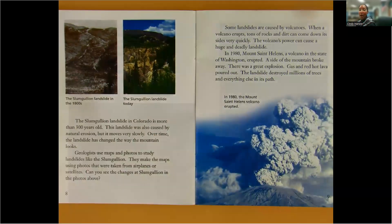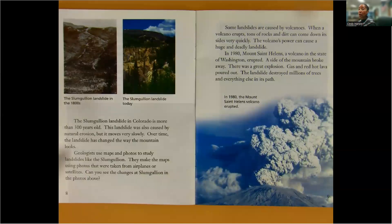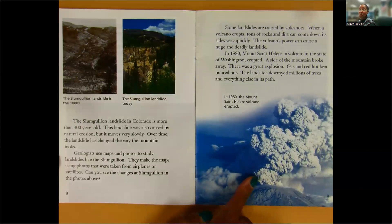Some landslides are caused by volcanoes. When a volcano erupts, tons of rocks and dirt can come down its sides very quickly. The volcano's power can cause a huge and deadly landslide. In 1980, Mount St. Helens, a volcano in the state of Washington, erupted. A side of the mountain broke away. There was a great explosion. Gas and red-hot lava poured out. The landslide destroyed millions of trees and everything else in its path.